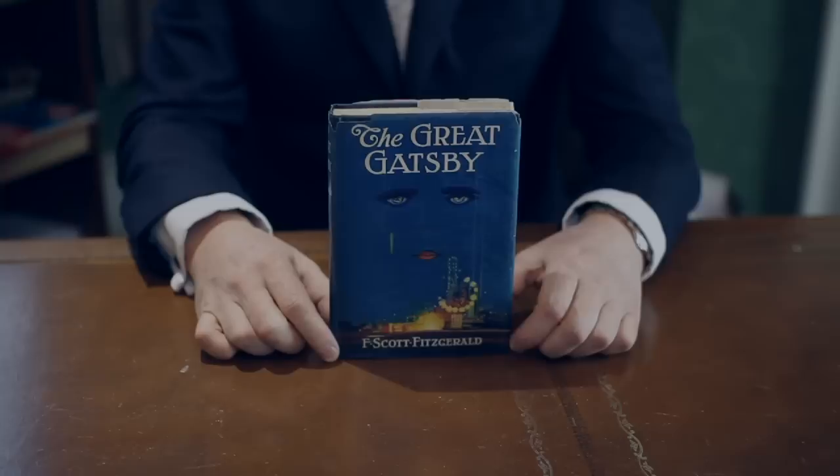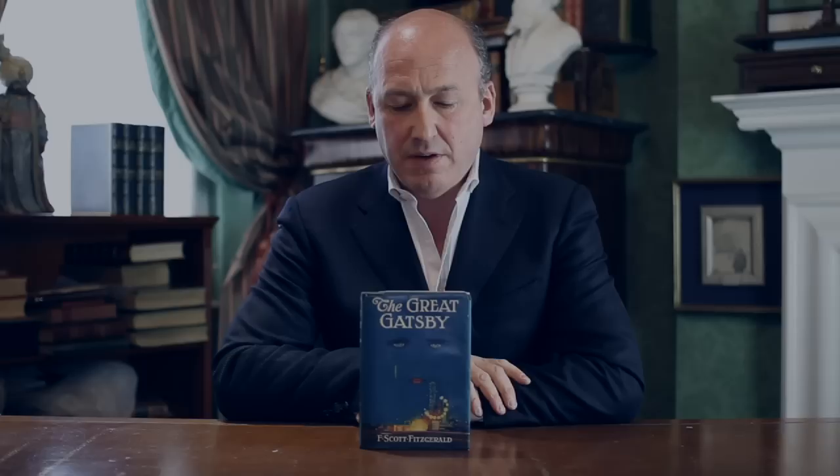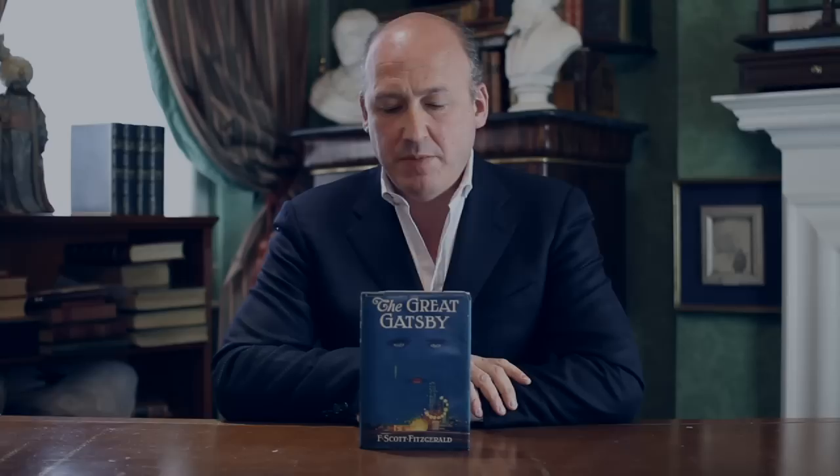We don't know very much about the artist who produced this jacket. We know that he was Francis Cugat. He was born in Spain; his family emigrated to Cuba and then came to America that way. His brother Xavier Cugat was a Cuban bandleader in America. But Cugat did no more jackets — this is the only dust jacket that has been identified as his work. He worked on one Hollywood film for Douglas Fairbanks, called The Gaucho, the following year in 1926.